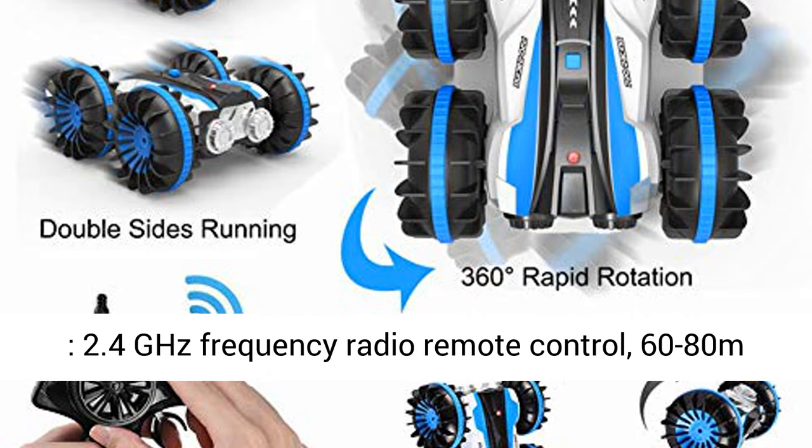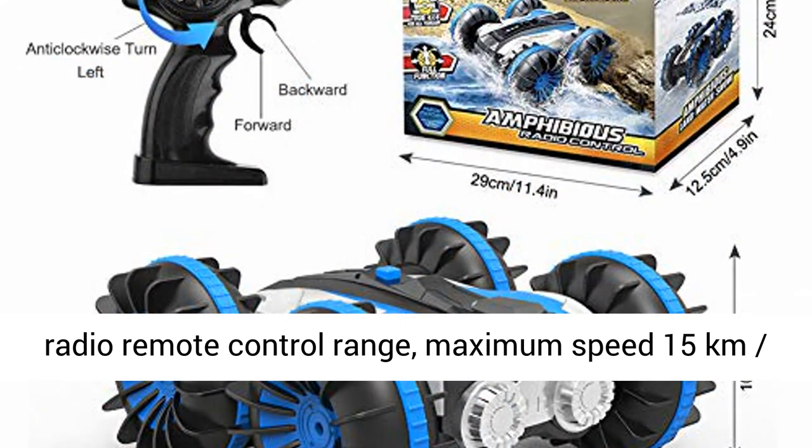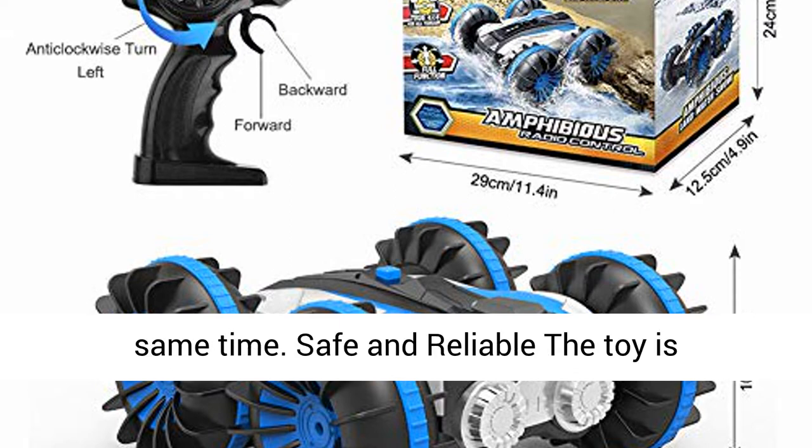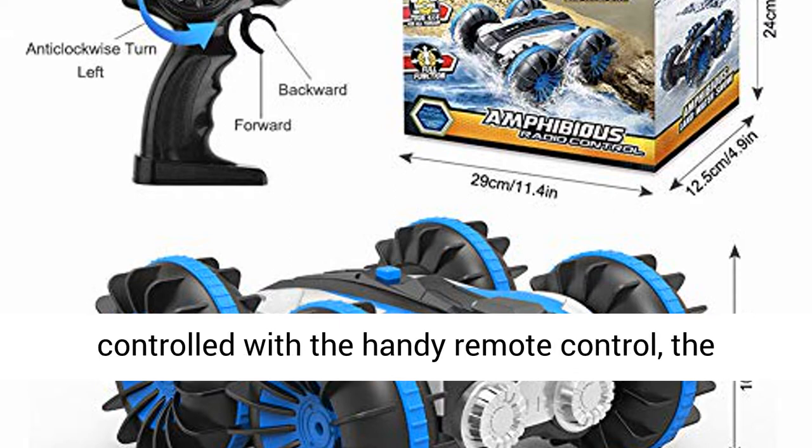2.4GHz frequency radio remote control with 60 to 80 meters radio remote control range. Maximum speed 15 kilometres per hour. Several players can play together at the same time.